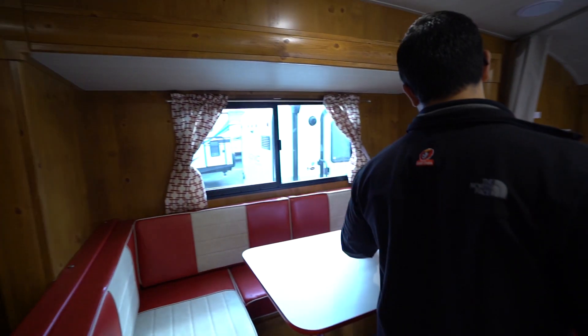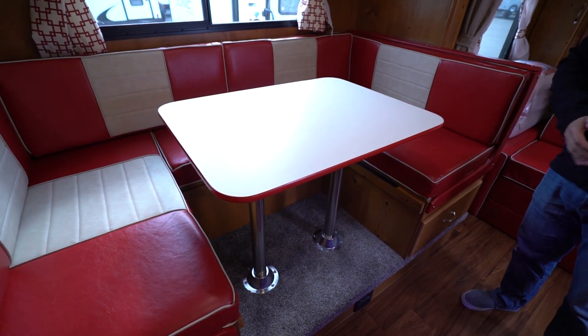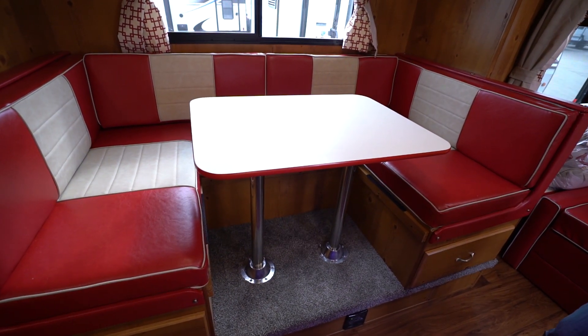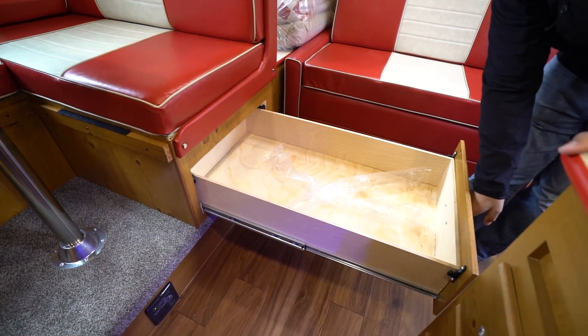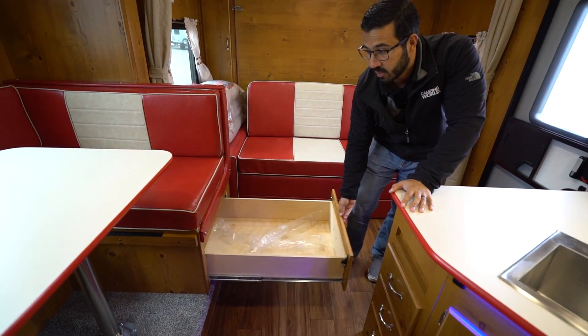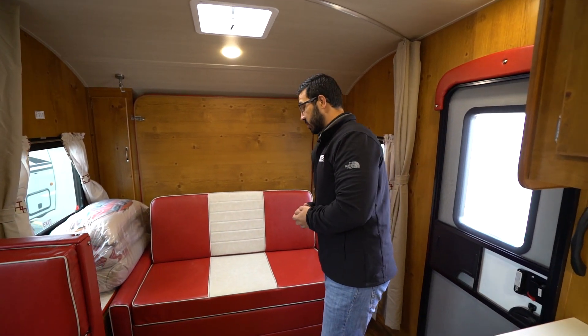As I mentioned, this one has a large slide-out U-shaped dinette. This is great, not just for entertaining guests, but it also drops down into a bed that is large enough for two adults to sleep. For storage, take a look at that - very large, easy-access storage drawers that pull all the way out, so you don't have to get down on your hands and knees to access the storage. That is very usable.